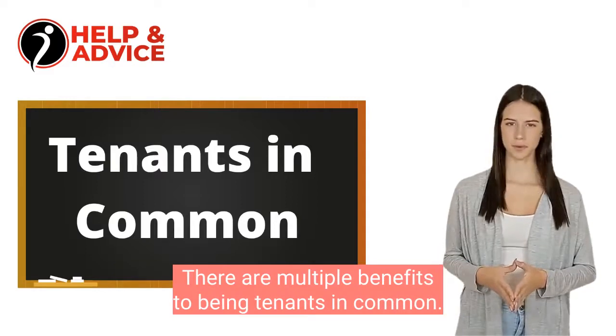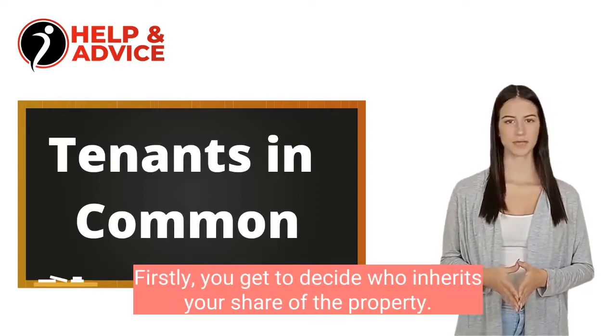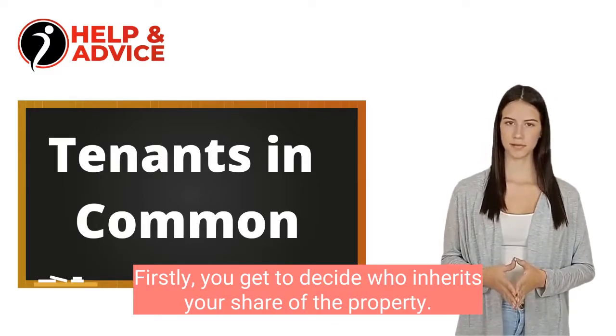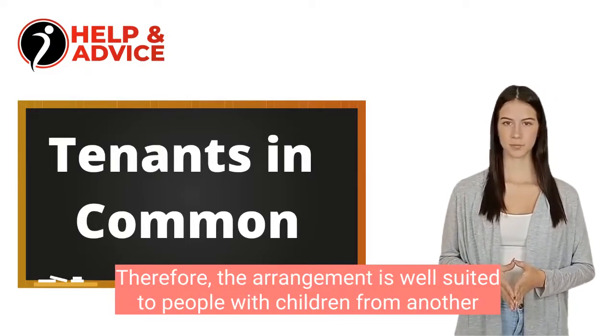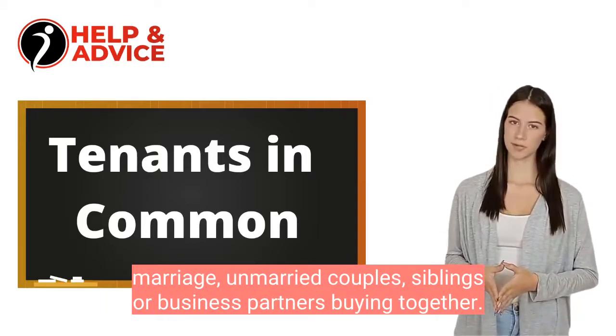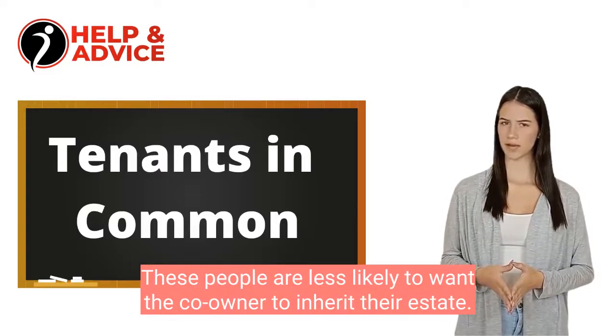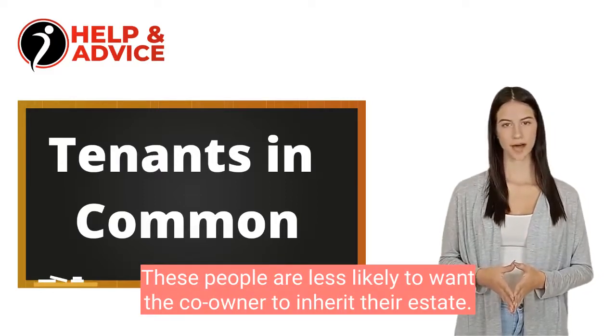There are multiple benefits to being tenants in common. Firstly, you get to decide who inherits your share of the property. Therefore, the arrangement is well suited to people with children from another marriage, unmarried couples, siblings or business partners buying together. These people are less likely to want the co-owner to inherit their estate.